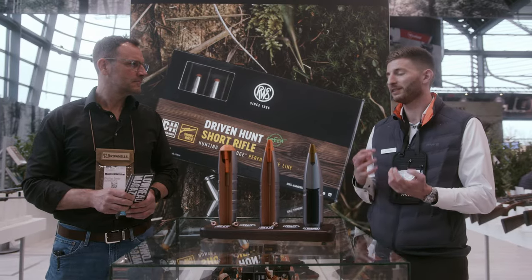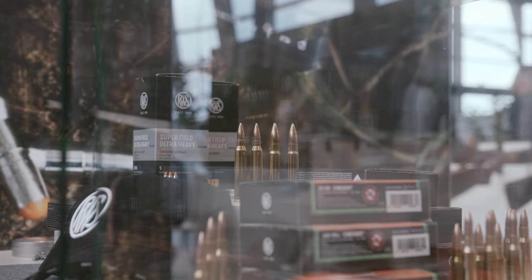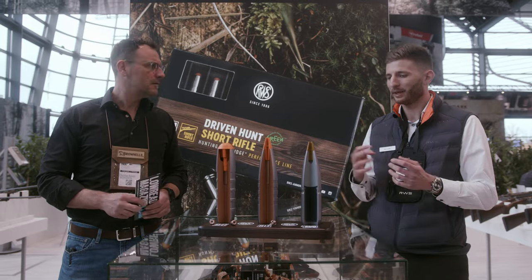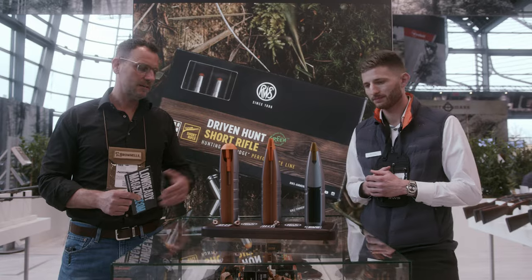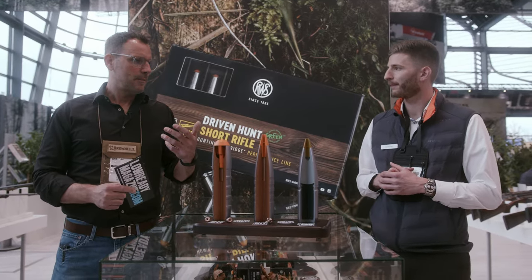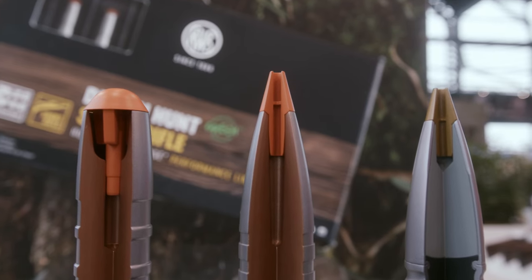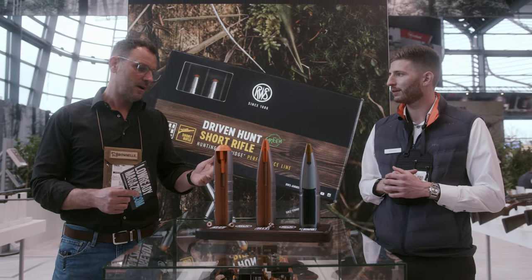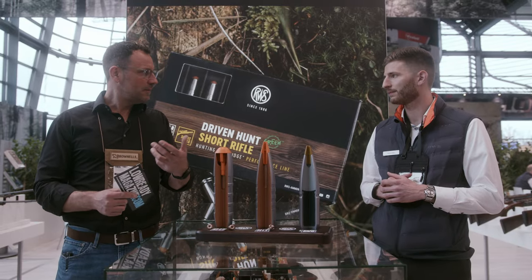This advantage is also a disadvantage at the same time, because due to the hardness and stiffness you need a higher velocity in the target to have enough expansion to transfer enough energy. Bonded bullets always splinter at least a little bit, so you never have 100% retention of the initial bullet weight. But with copper bullets or alternative materials you can achieve that result.